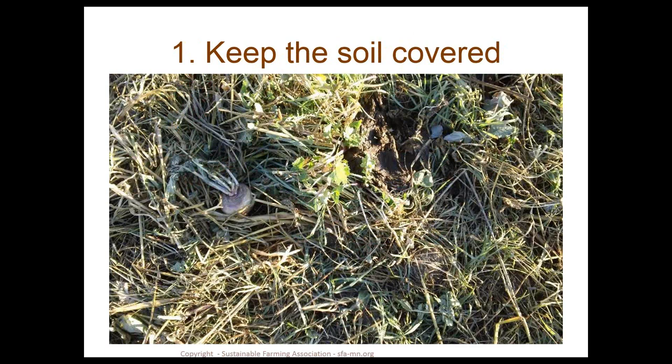Starting with principle one — keep the soil covered. Here's a shot of a cover crop field on our farm last fall. You'll notice a cow pie with a hoof print after the cattle have grazed, but there's very little, if any, bare soil here. We're keeping that soil covered with soil armor, which provides protection and a home for our soil microbes.